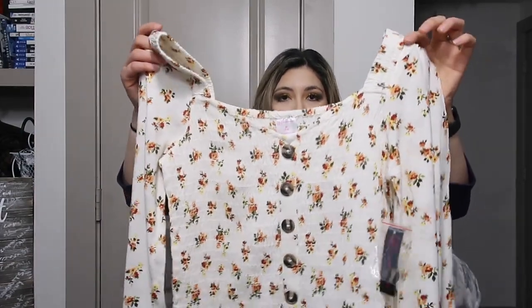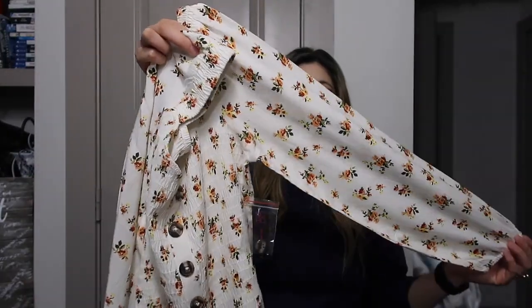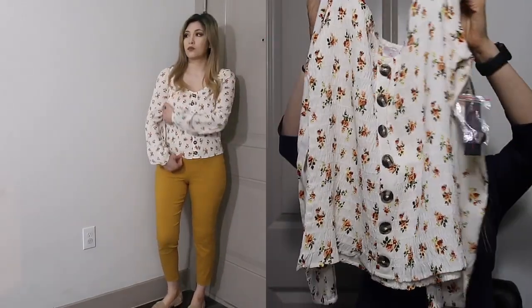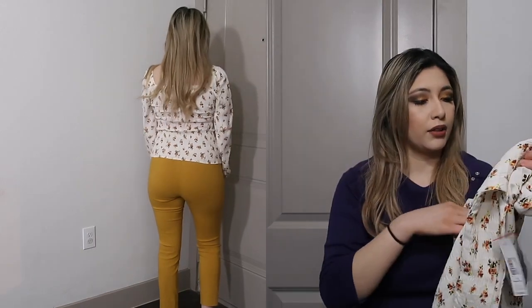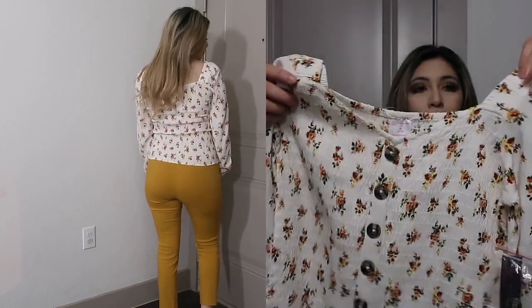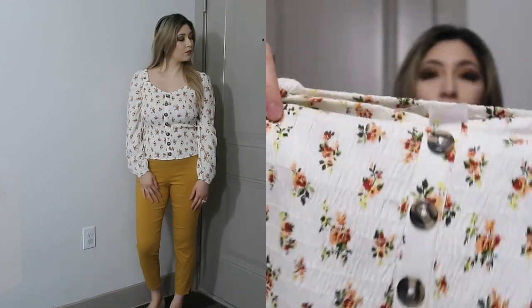The first item I found was this blouse — shirt, whatever you want to call it. I thought it was really cute; it definitely screams spring. I could picture it with some jeans and booties, or even with some flats. I love the colors, the print, and everything. The material is that stretchy, scrunchy kind, but it's not uncomfortable at all.